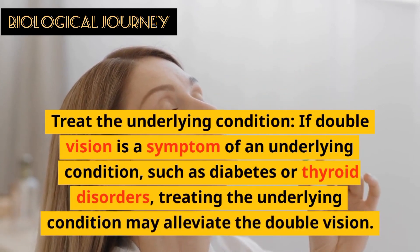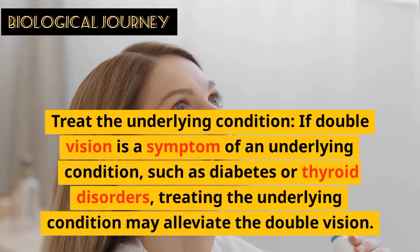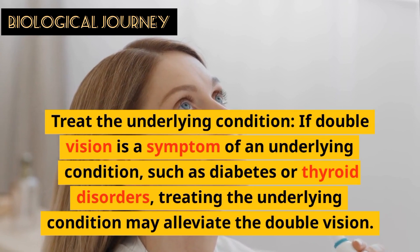Treat the underlying condition: if double vision is a symptom of an underlying condition such as diabetes or thyroid disorders, treating the underlying condition may alleviate the double vision.